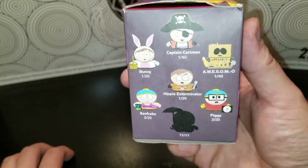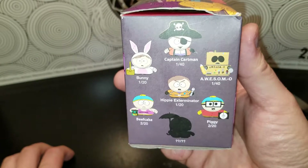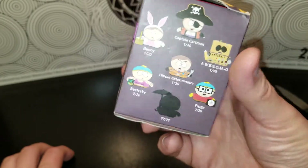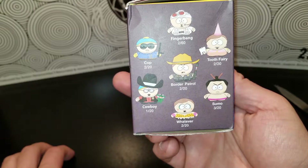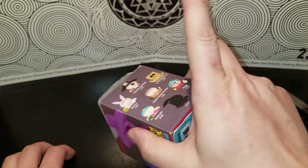Let's see who you can get. You can get Captain Cartman, Awesomo, Hippie, Exterminator, Piggy, Beefcake, Bunny — he's got an umbrella you can see — Finger Bang, Tooth Fairy, Border Patrol, Sumo, The Cop, Cowboy, and whatever.